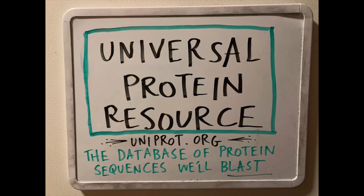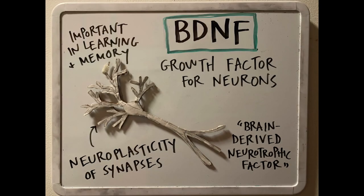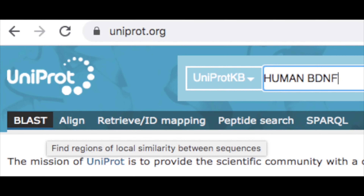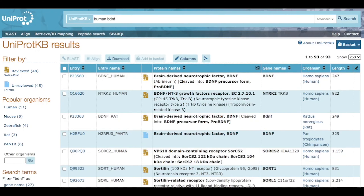Here are the materials we'll need: the internet, the name of some sample proteins, and a place to record your data. I made you a list of some of my favorite brain proteins that you can also find in the resources below.